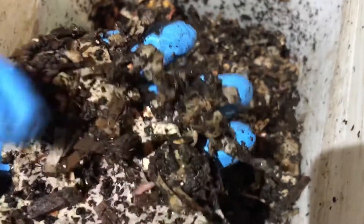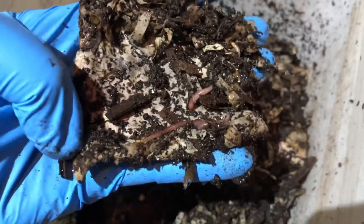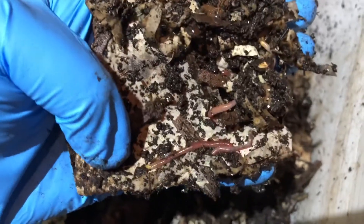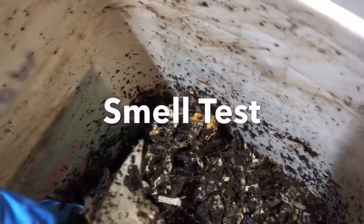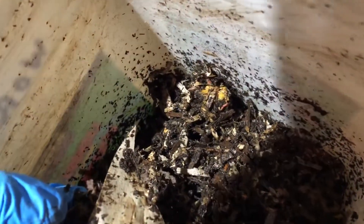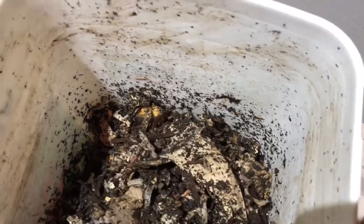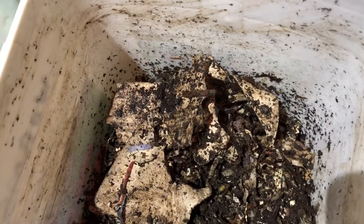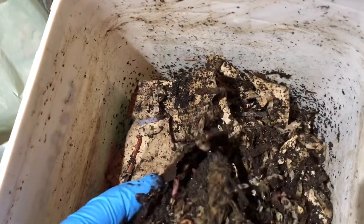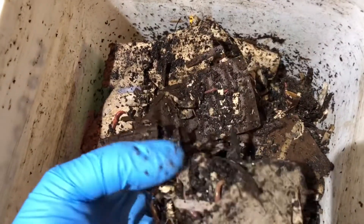They seem to like egg cartons and cardboard — here are a lot of worms hanging out on the moist cardboard. It doesn't smell bad. You go into the forest and you smell the earth — it's just like that, because it's all natural waste products from the worms.